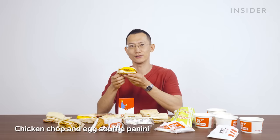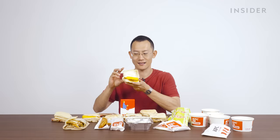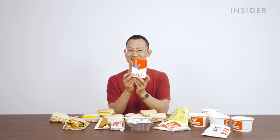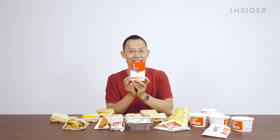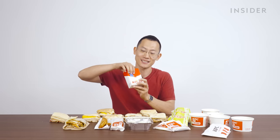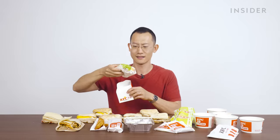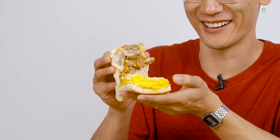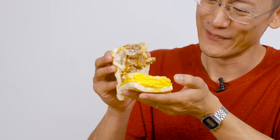Next we've got the chicken chop and egg soufflé panini — doing a side-by-side comparison, is it not the same thing? And I saved the fanciest of them all for last: this is the beef filet egg soufflé. They even made it rhyme. It comes in its very own special box. We've got the fluffy soufflé, and then there's mashed potato in my panini, and the beef filet.